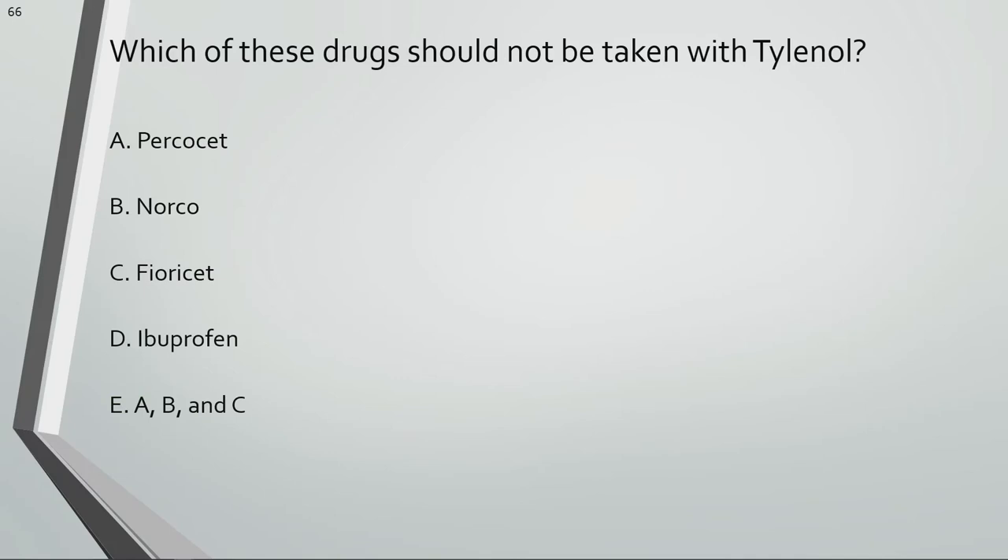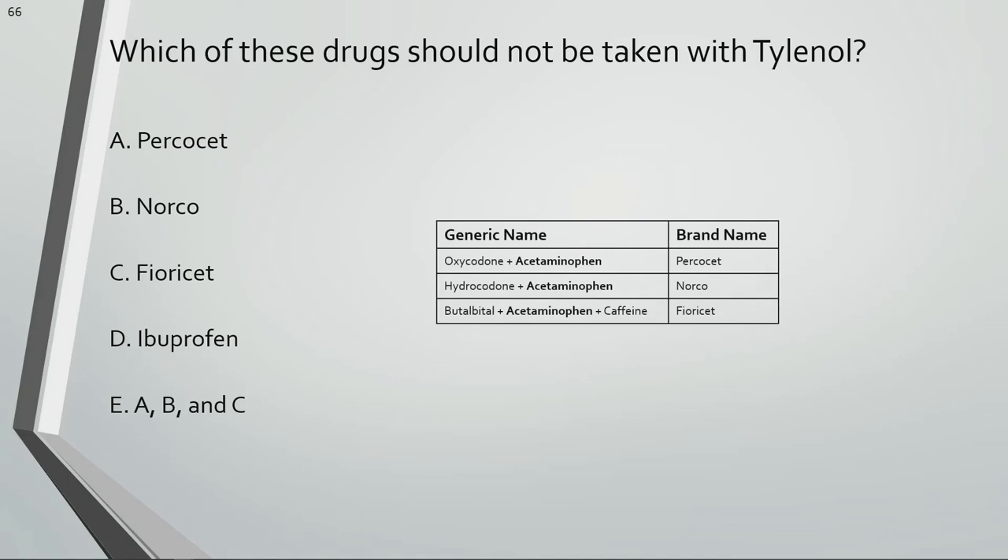Which of these drugs should not be taken with Tylenol? Percocet, Norco, and Fioricet are all combination medications that have Tylenol in their formulations. It's recommended that Tylenol not be taken in addition to these drugs to avoid exceeding the max daily limit.